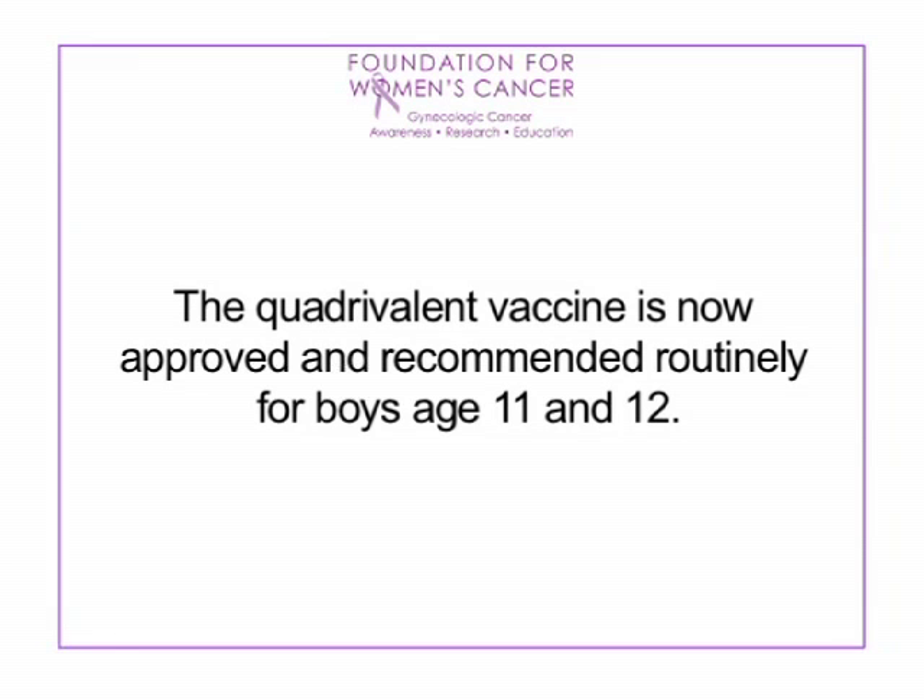Cervical cancer is the second most common cause of cancer deaths in women worldwide. It is a cancer caused by the human papillomavirus, or HPV — a very common virus. In the United States, we have somewhere between 6 and 7 million new cases a year, and approximately 70% of our adult population has at some point encountered an HPV infection. We now have good screening tests, namely the pap test and the HPV test, and a vaccine available for women ages 9 through 26. The quadrivalent vaccine is now approved and recommended routinely for boys aged 11 and 12.